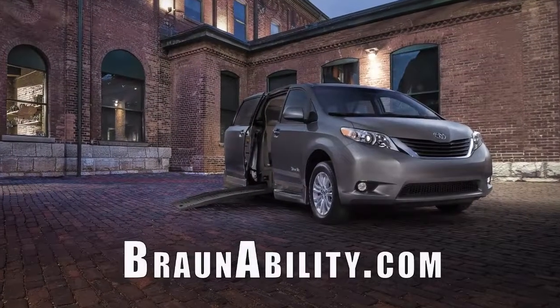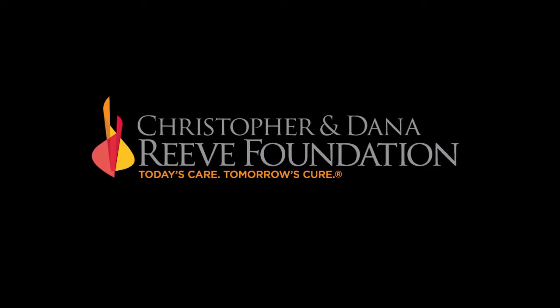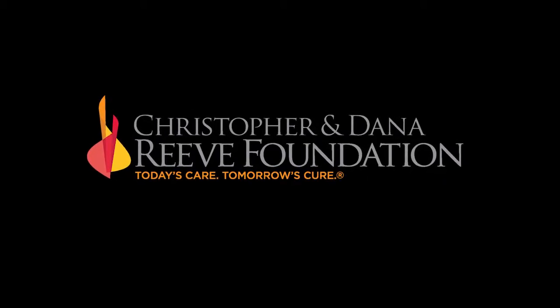Transportation provided by BraunAbility. The Power Wheelchair Comparison Web Series, brought to you by the Christopher and Dana Reeve Foundation and Gold Pictures.